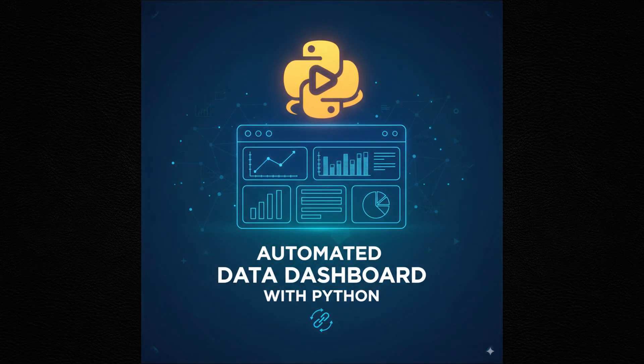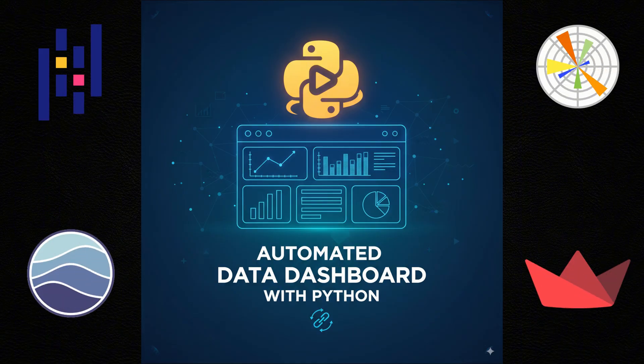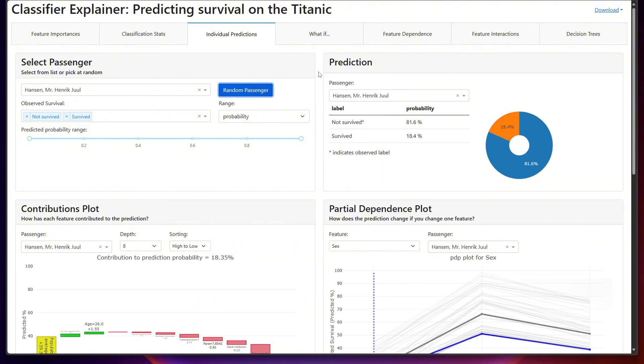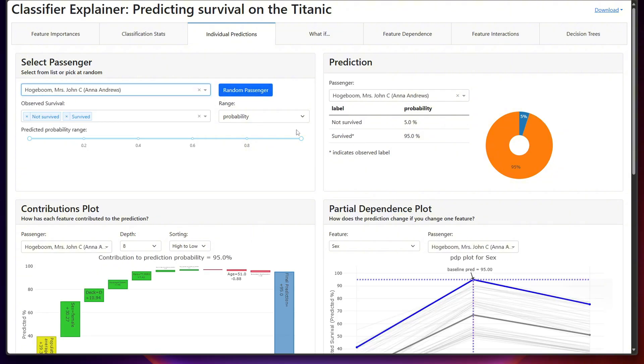The first project on the list is an automated data dashboard. Using Pandas, Matplotlib or Seaborn, and Streamlit, you can build a live dashboard that tracks something useful like stock market prices, crypto trends, weather forecasts, or even personal expenses. I have an example right here — a classifier explainer — and as you can see, we have a beautiful dashboard which we can personalize, select a specific person, and get different data. Remember that businesses live on data. If you show you can analyze data and present it clearly, you can stand out immediately as someone who can support real decision making.